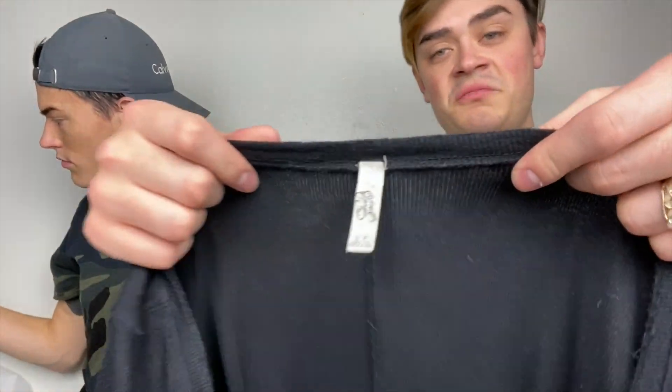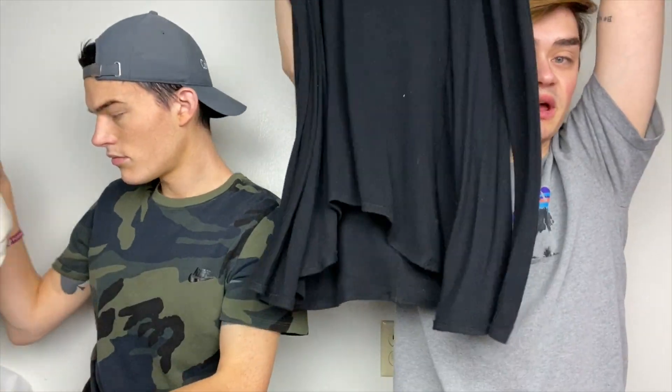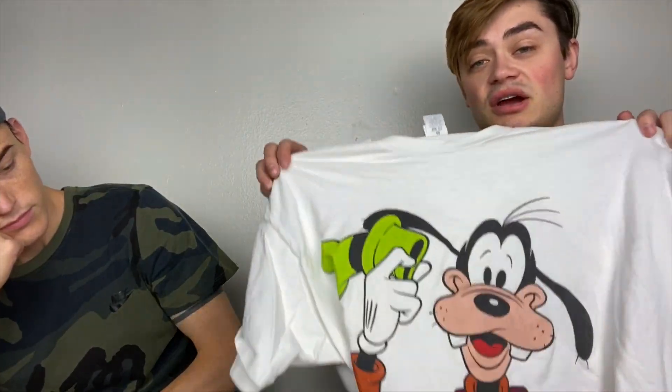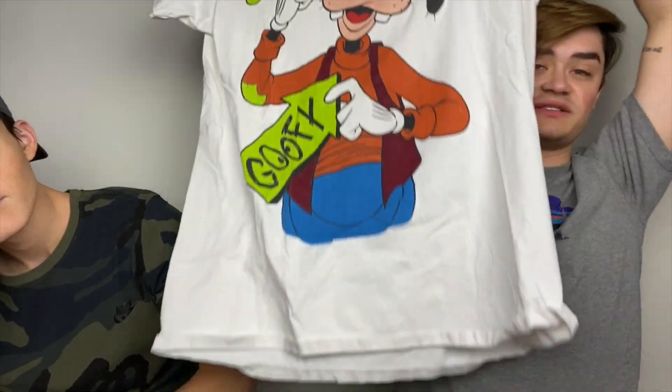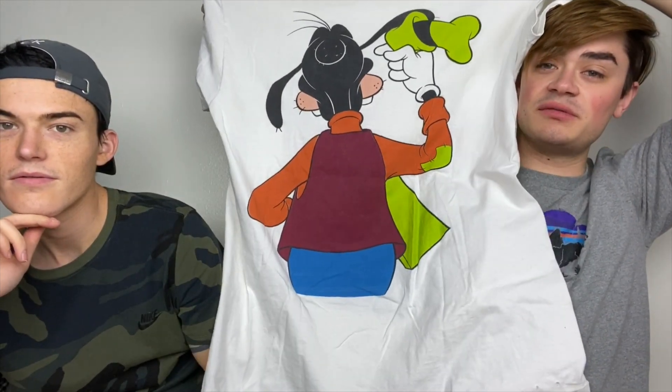Another Free People, size small — just a basic black kind of scoop neck thermal. I don't know, Jack found this for me and I might keep it. It is Goofy, who is my favorite Disney character, and he's holding his little sign that says 'Goofy.' Yeah, that's cute — this is for me, I'm going to keep that.